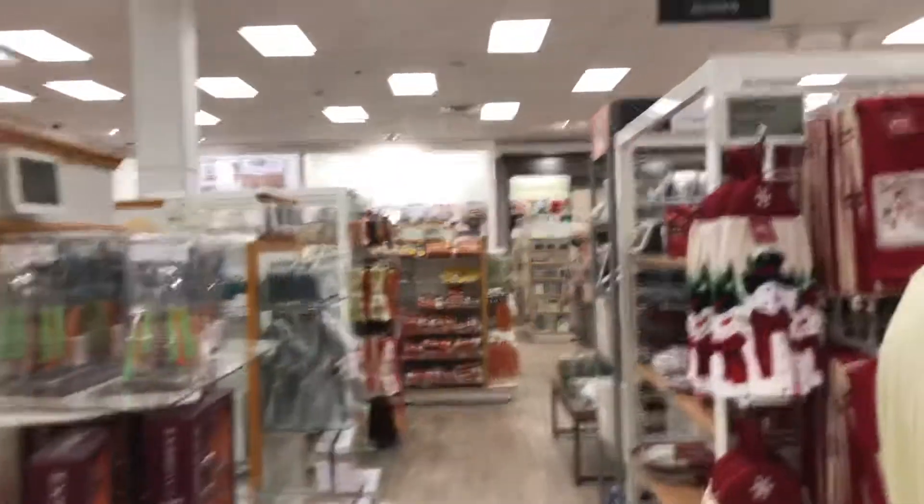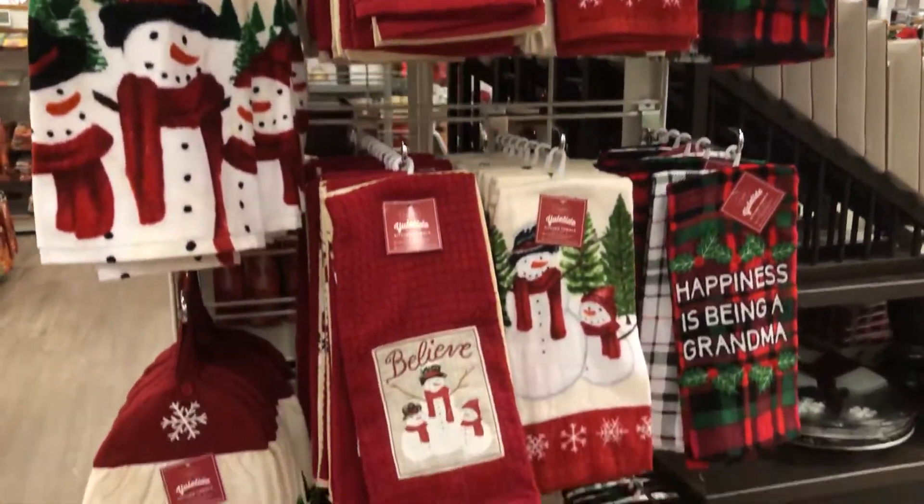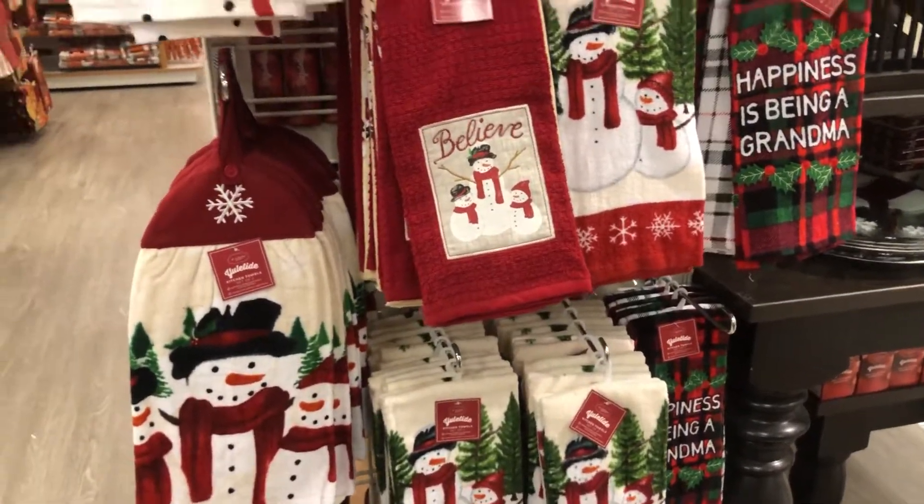Then there's just dish towels over here. What kinds of dish towels? Really cute stuff — a lot of snowmen, which is like my favorite.